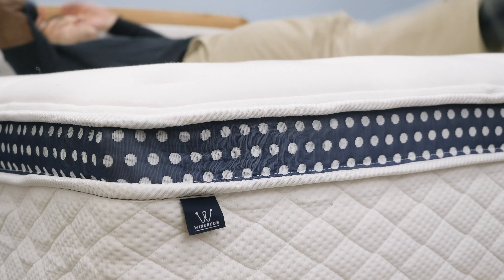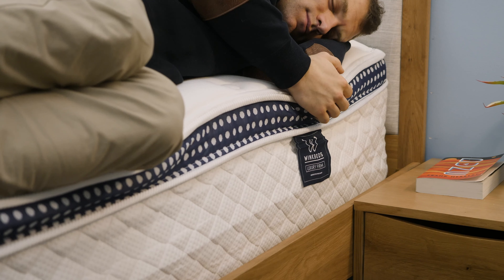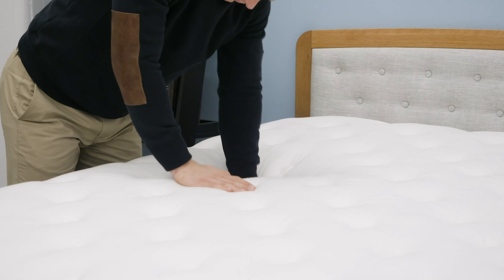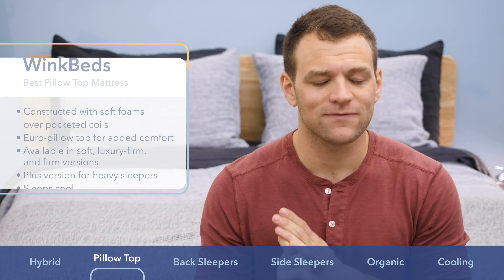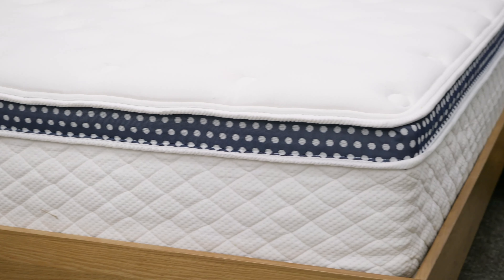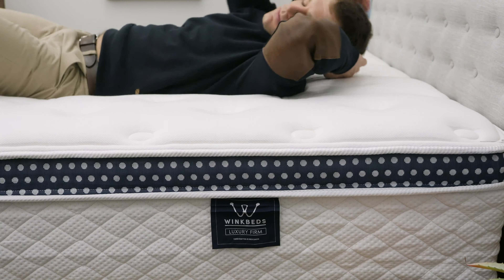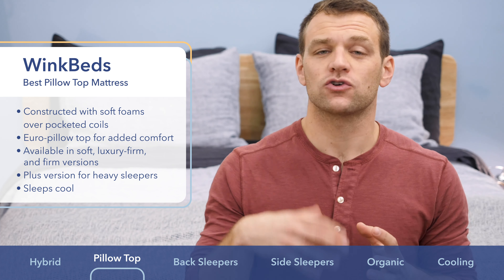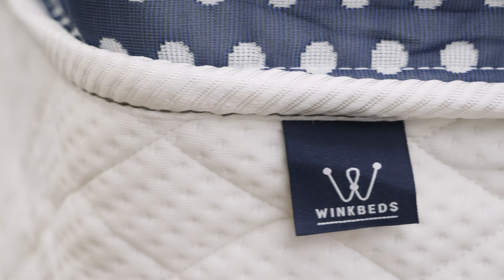Next up is the WinkBed mattress, which is my choice as the best pillow top mattress. If you like the feeling of sinking into bed but still want solid support underneath, a pillow top could be the feel you're looking for. The WinkBed uses soft foams on top for comfort with pocketed coils beneath for support. It comes in soft, luxury firm, and firm versions, plus a plus version for heavier sleepers. The luxury firm is really great for combo sleepers who change from back to side throughout the night. These mattresses also sleep really cool and have a stronger, almost innerspring-like build. If you're looking for a pillow top mattress online, go with the WinkBed.